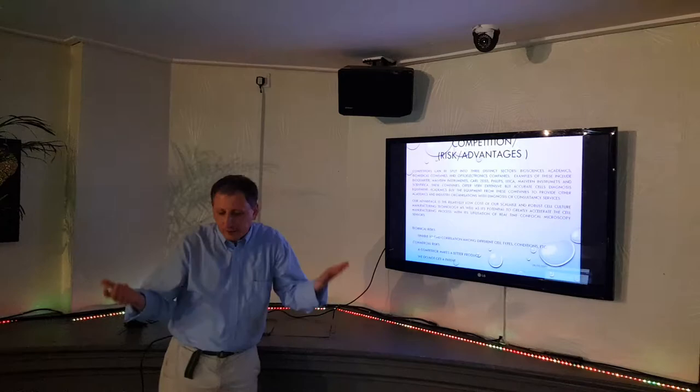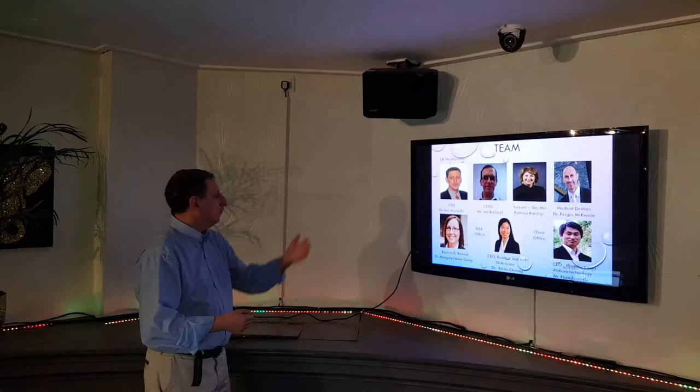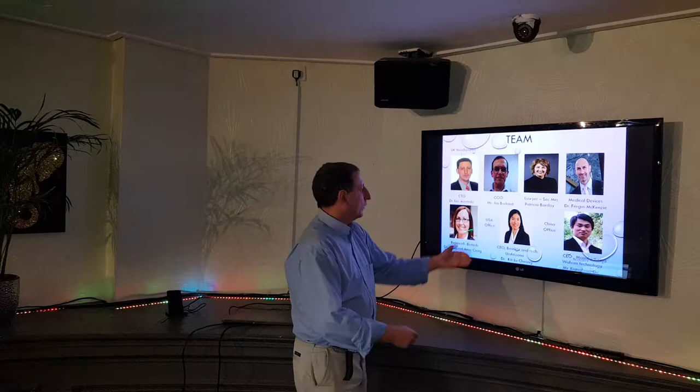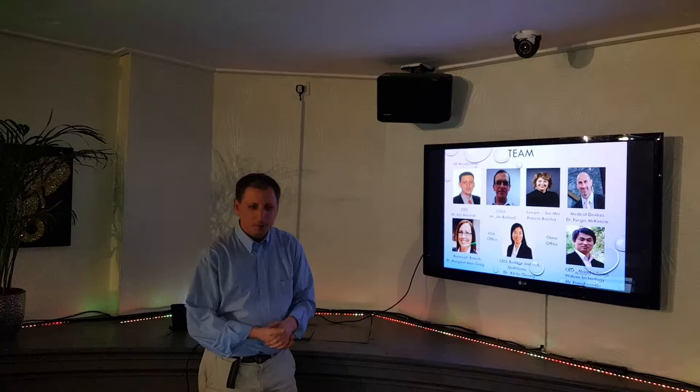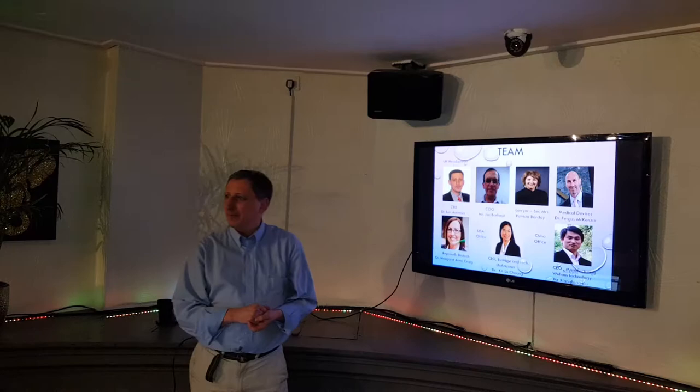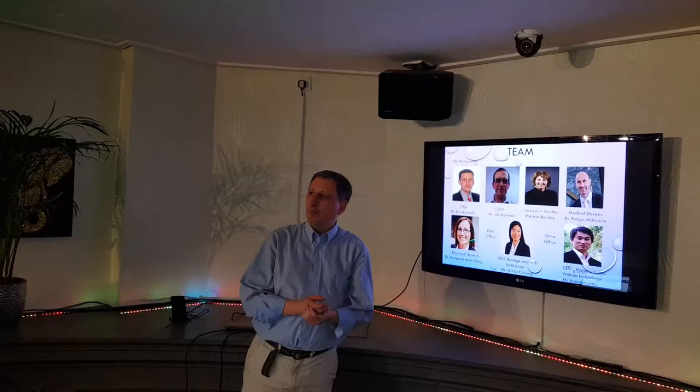This is the team. This is me, Dr. Luis Acevedo. The CEO is Jim Poland — he was the quality manager of OctoCAP, and we probably have OctoCAP involved. We also have Patricia Barclay and Leif Stein — she's the secretary and he guides me through the process of medical instrumentation. For medical devices, Dr. Fergus McKenzie, who has been a lecturer at Glasgow University, is very experienced in medical devices. We are shaping the medical device — doing the hardware component, making it low cost and very efficient.